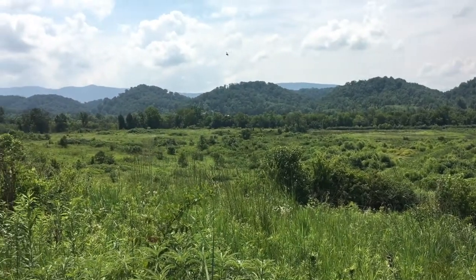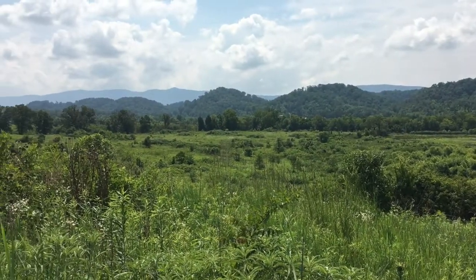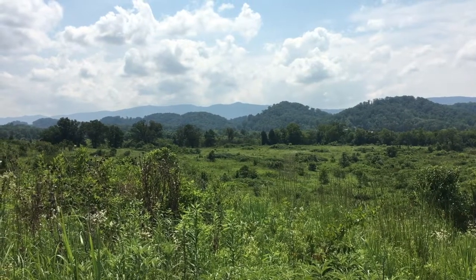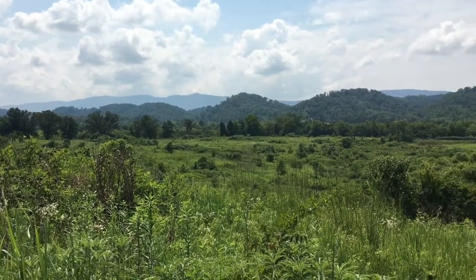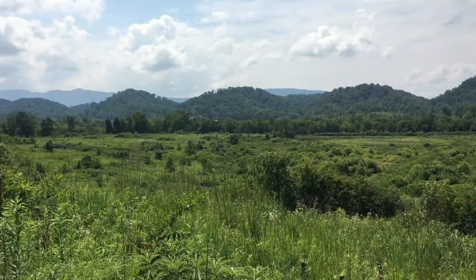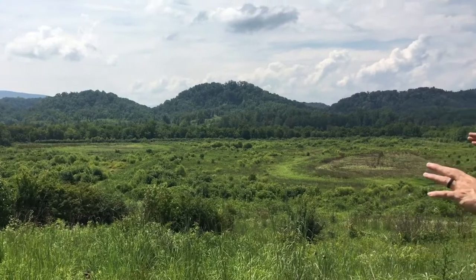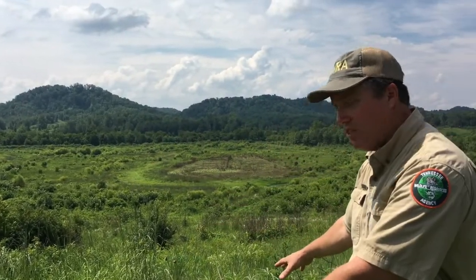You can see in the background trees and closed canopy forest. We have lots of that type of habitat, and there are species that need it. But there are also a lot of species that need this scrubland habitat, and it is completely disappearing all over our state and all over the Southeast.